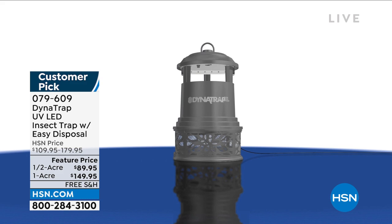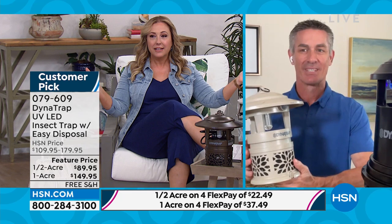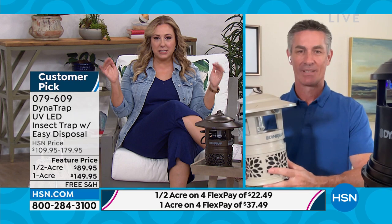Nobody likes to sit out in that pretty outdoor space and have bugs all over you. I'm kind of like the happiest I've ever been right now because my daughter graduated from college last weekend and she has moved to the area that I live. She has this little house with an outdoor space with a little bar. I remember looking at it thinking she's not even going to go out here because of the bugs — I'm 100% going to get this for her.